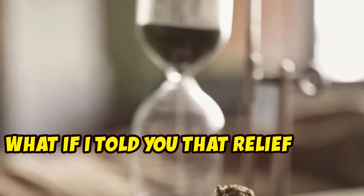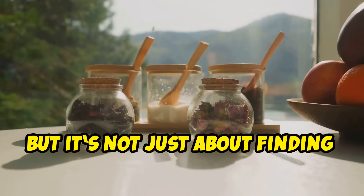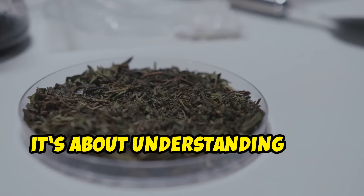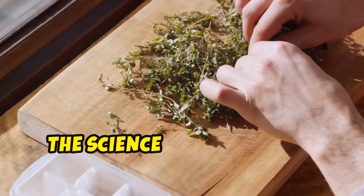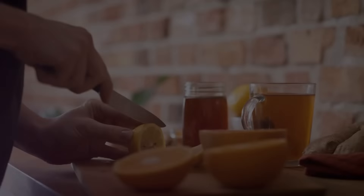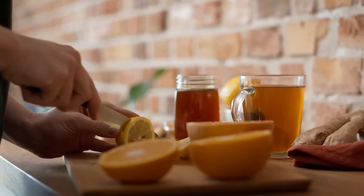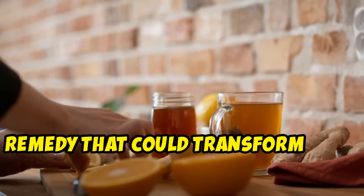What if I told you that relief could be sitting right in your kitchen cabinet? But it's not just about finding relief — it's about understanding why these natural remedies work so effectively. The science behind them is fascinating and can empower you to make informed choices about your health. Are you ready to discover a natural remedy that could transform your health?